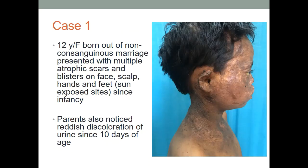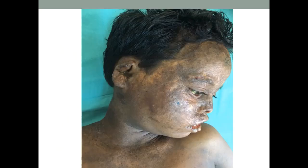The first case was that of a 12-year-old girl. She was born out of a non-consanguineous marriage and presented with multiple atrophic scars and blisters on face, scalp, hands and feet. It was congenital and parents had noted this since birth. She also used to pass reddish colored urine since 10 days of age, so that was also congenital. On examination, she had multiple scars, some of which were bleeding on the face, scalp, eyebrows, ear lobules, lips and neck. There was a yellowish discoloration of the sclera.